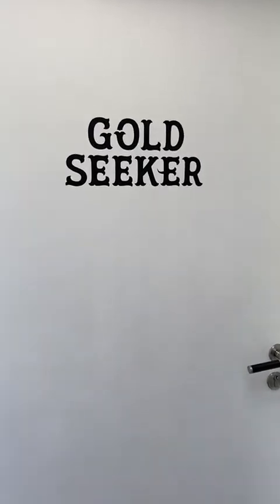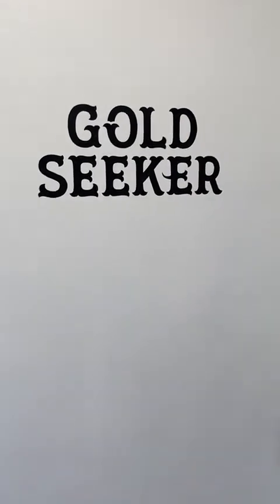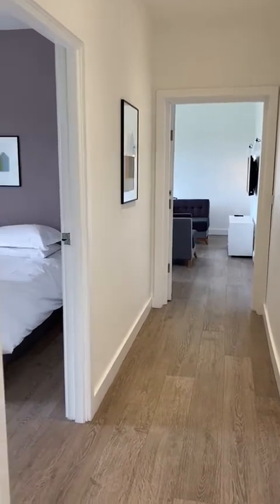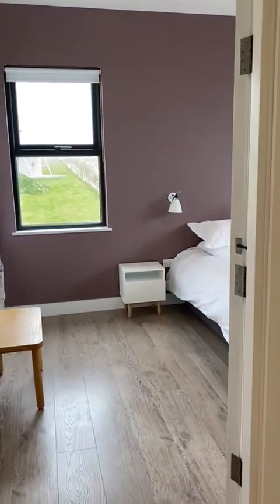Welcome to Goldseeker. It's a two-bed, one-bath apartment at the top of the Red Toft — the first floor of the Red Toft. In the door, as you look in that direction, you go down towards the sitting room and kitchen, and then you've got a bedroom just there. On the left, the bathroom is ahead of you as you come in, and then at the back you've got the second bedroom.